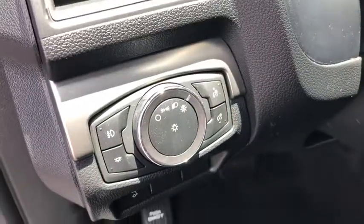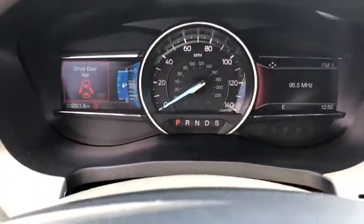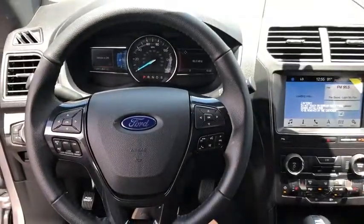Power windows, compass, trip computer, security system, rear window defroster, tachometer, brake assist, panic alarm, overhead console, remote keyless entry, rear window wiper.